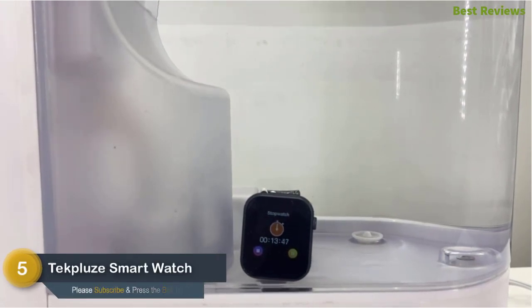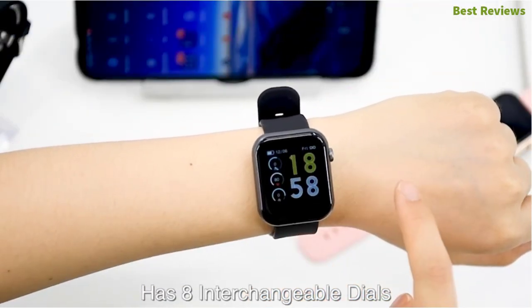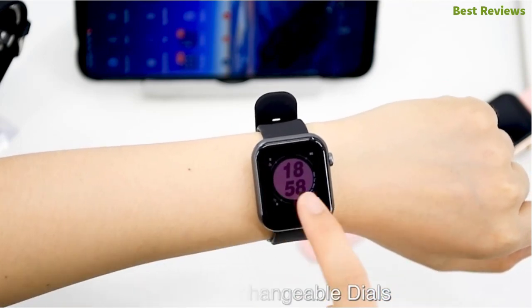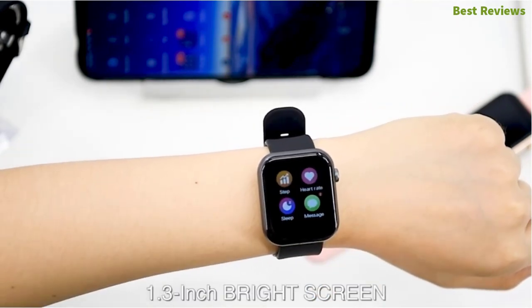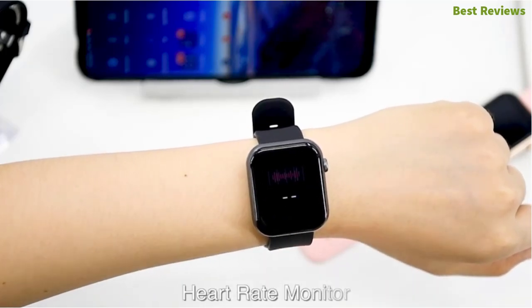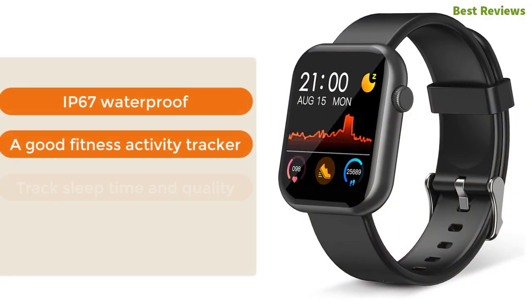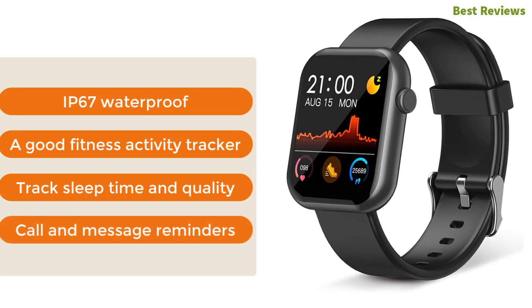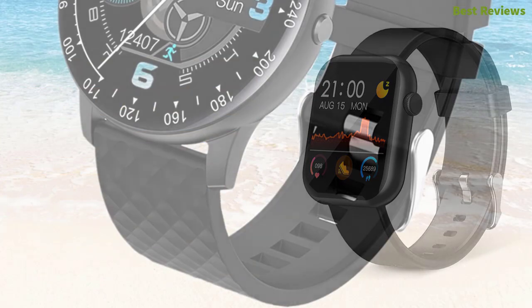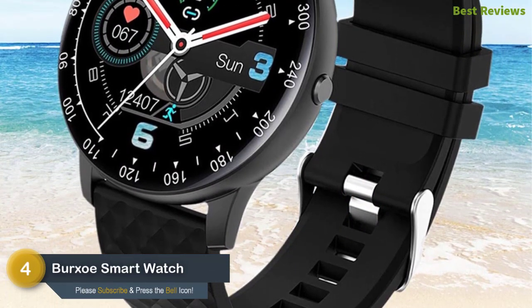At number five: the Tech Plus smartwatch. With heart rate monitoring, this smartwatch can monitor your health with ease. It's an IP67 waterproof smartwatch that can be used even while swimming. It offers multi-sport tracking for walking, running, cycling, and hiking, and provides a long battery life of 30 days. Key features: IP67 waterproof, good fitness and activity tracking, sleep time and quality tracking, and call and message reminders.